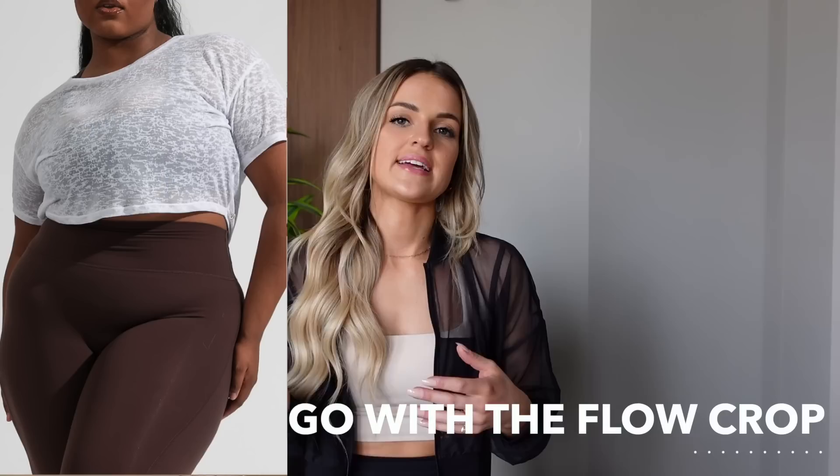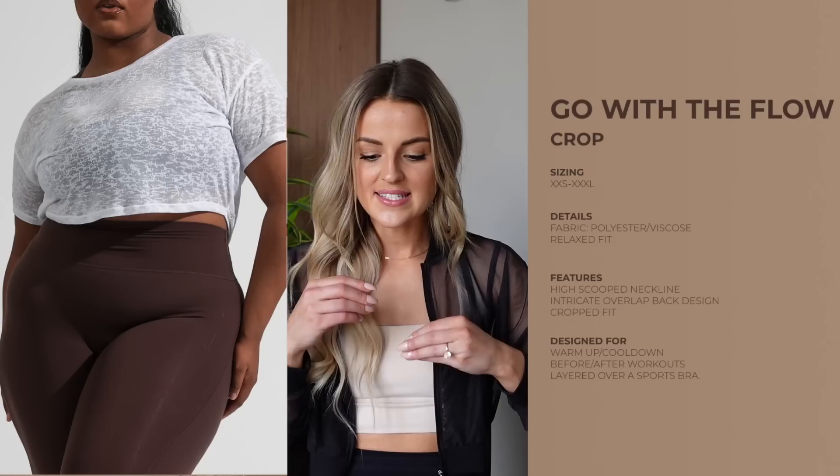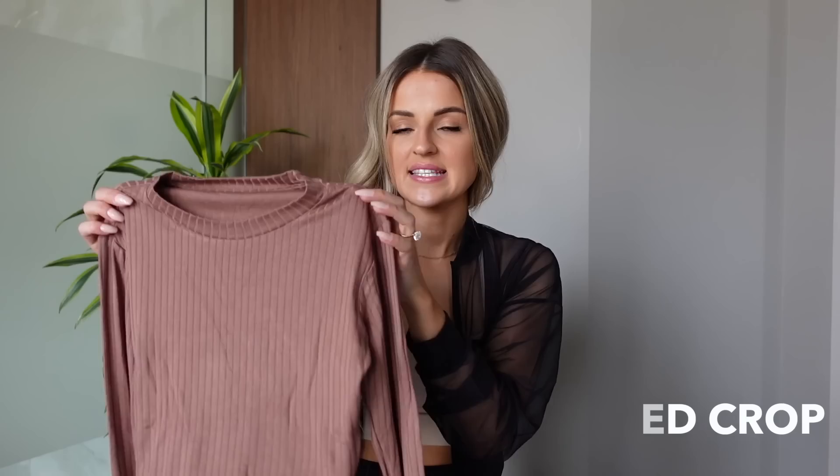We also have the Go With the Flow crop — a very lightweight cropped shirt with a more relaxed fit. It's a polyester viscose fabric, slightly see-through at places, with a scoop neck in the front and crisscross detailing in the back with a strap to keep the shirt together. You can also reverse it to wear it differently. They also have the long-sleeve graphic tee coming out in three colors — Stardust, Cocoa, and Onyx Black — with 'Buff Bunny Collection' across it, made from 100% cotton.